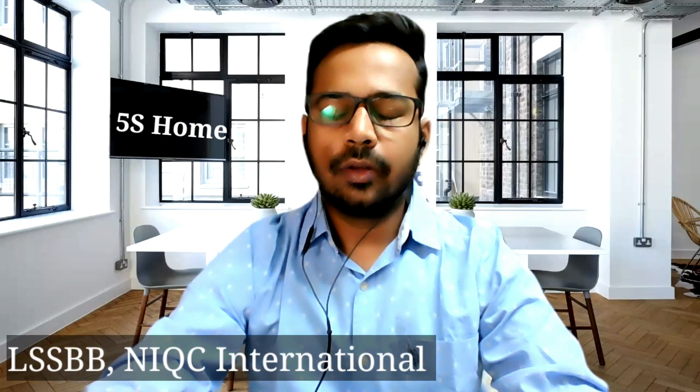Hello everyone, this is Engineer Mayur Chapteh. I am a Lean Six Sigma Black Belt certified from Ana Christian International, Bangalore. I'm recording this video because we have participated in the DN Business Excellence Award 2020, in the most popular award category. Here we have done a project related to 5S Home, in which we are focusing on our achievements, the steps we followed to make our home a 5S Home, and the creativity we used to beautify our home.